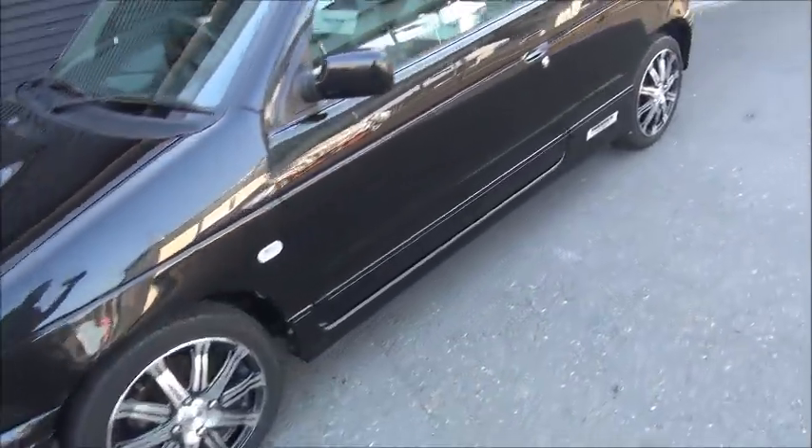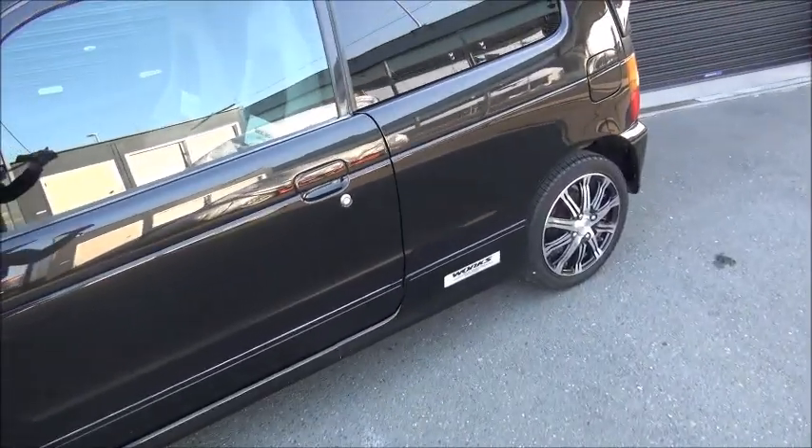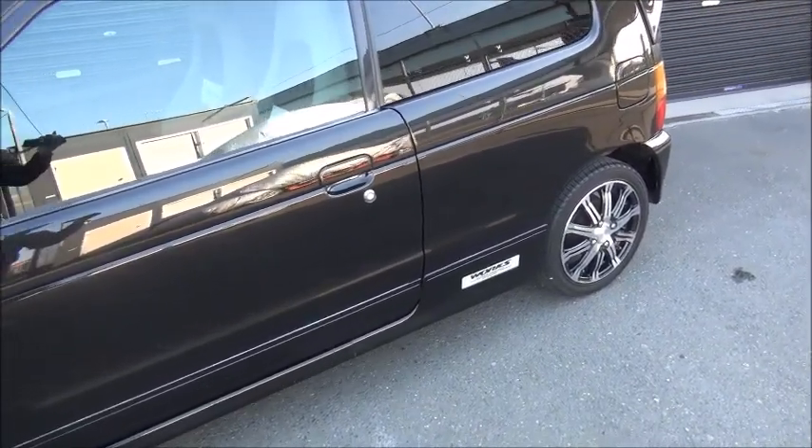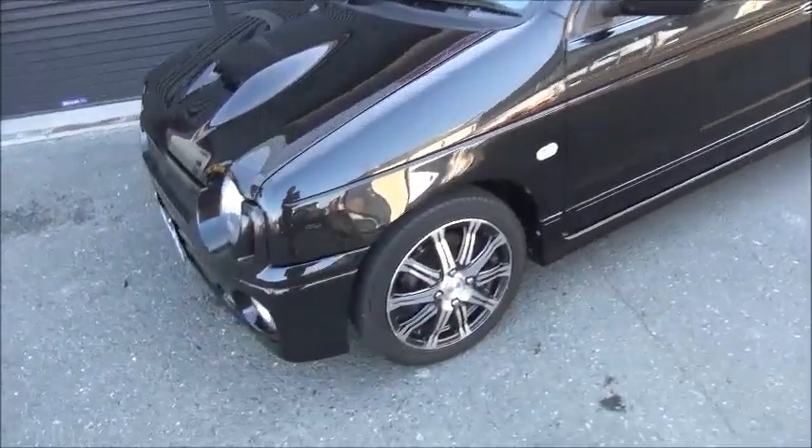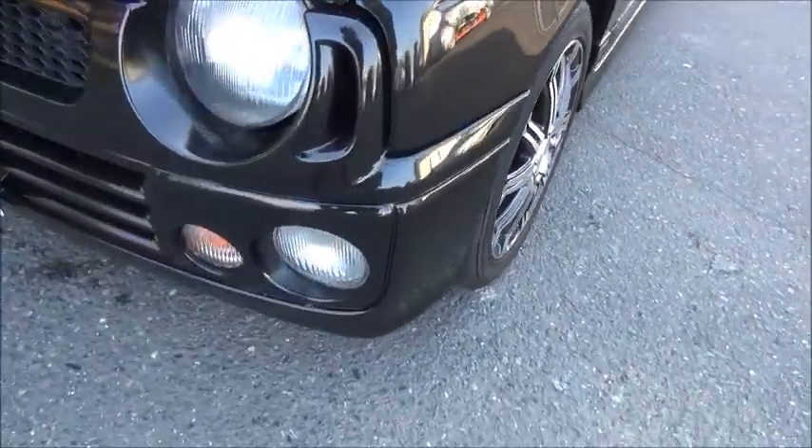ホイールは車外品ですね。足回りも変わっております。スプリング、ダウンが入ってますので、車高は多少落ちてますね。各部の状態ですね。